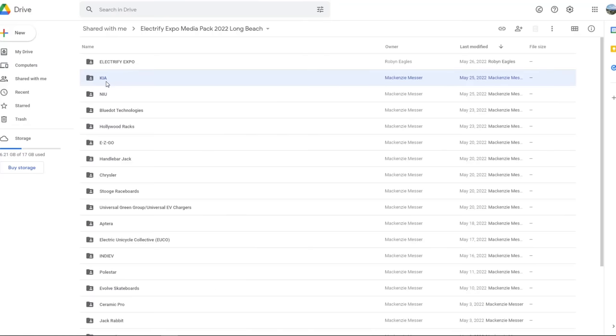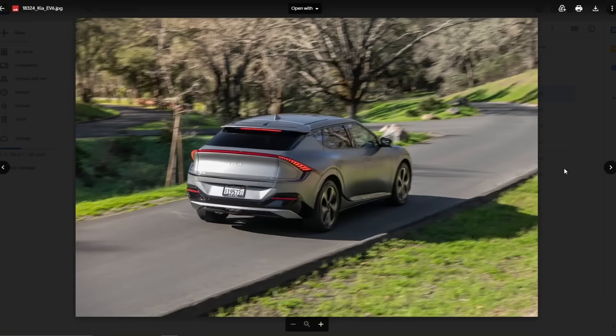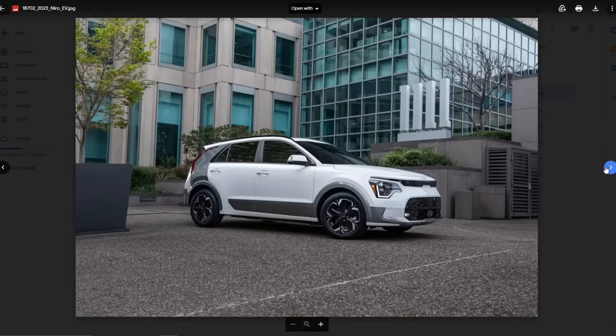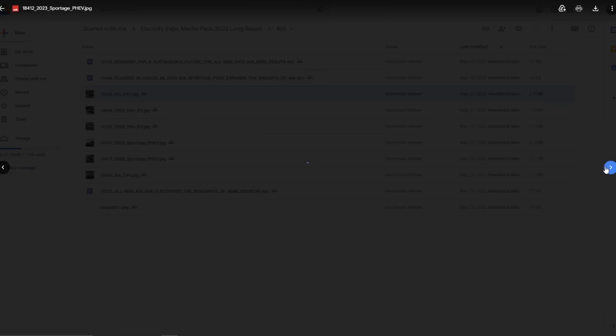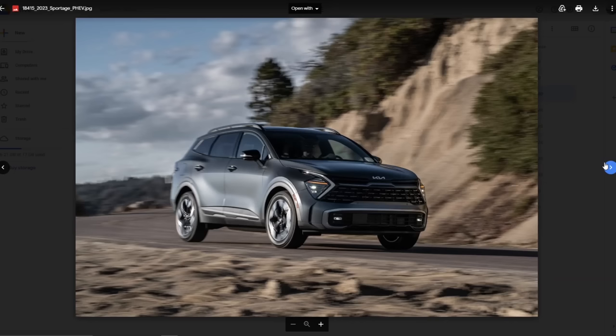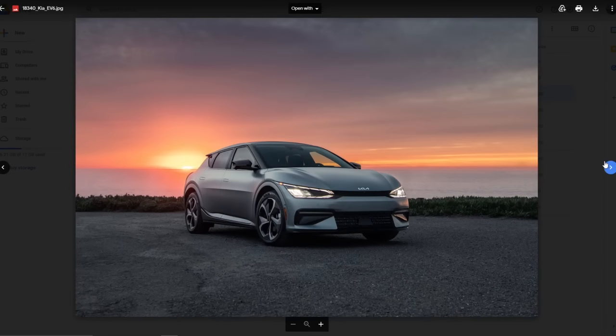First up - Kia. Let's look at the pictures first. This is the Kia EV6, which I think is a nice look. This I think is the new Kia Nero - yeah, that's the new Kia Nero. The Nero is like the cheaper, smaller version of the EV6. This one looks like a Sportage - maybe they're going to have an EV Sportage. And this is the EV6, I believe.